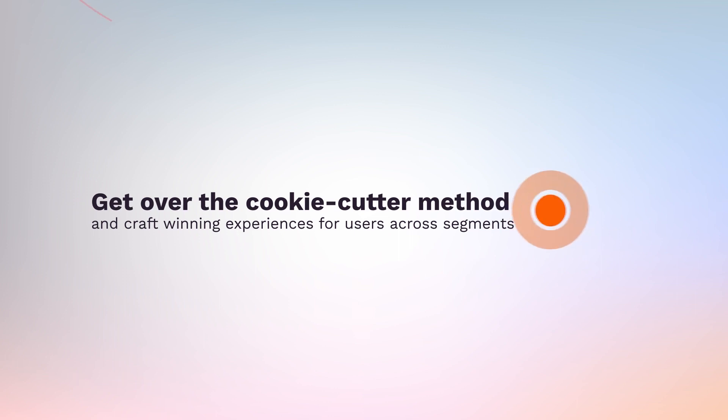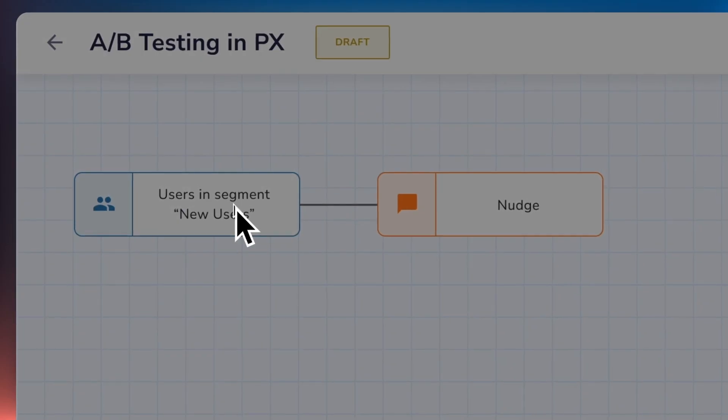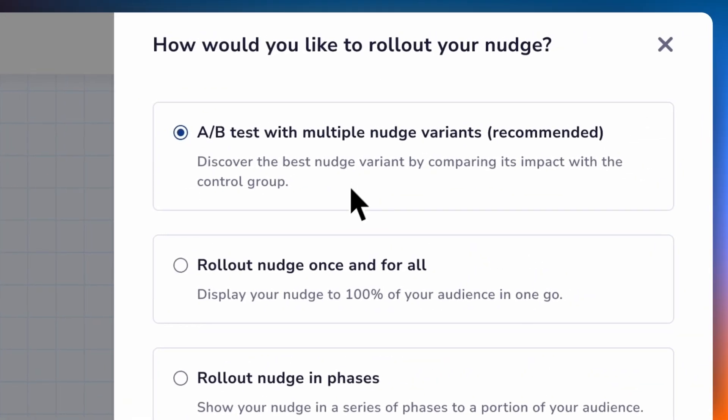Get over the cookie-cutter method and craft winning experiences for users across segments. Map out each use case across user journeys and A/B test with these.